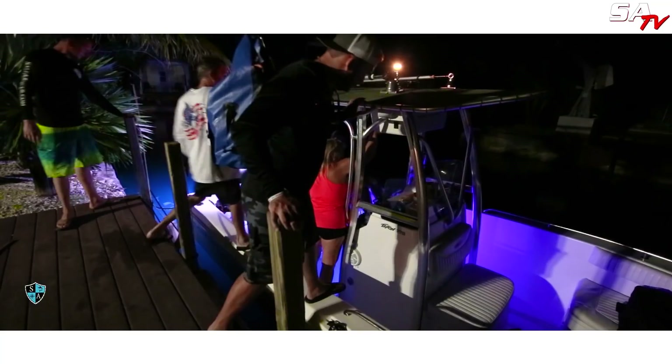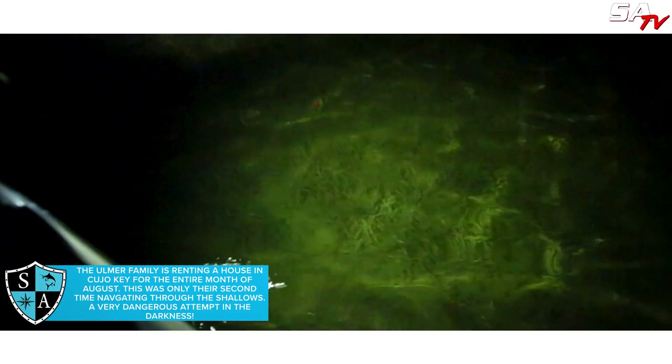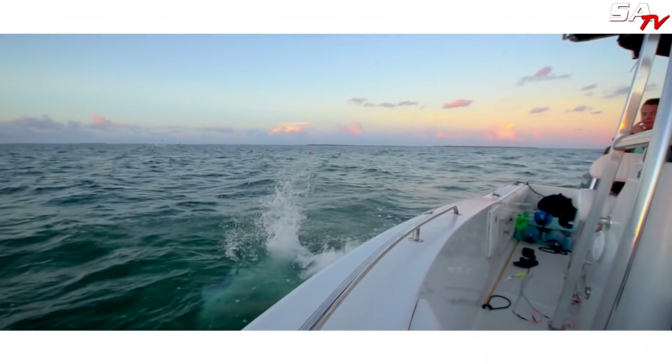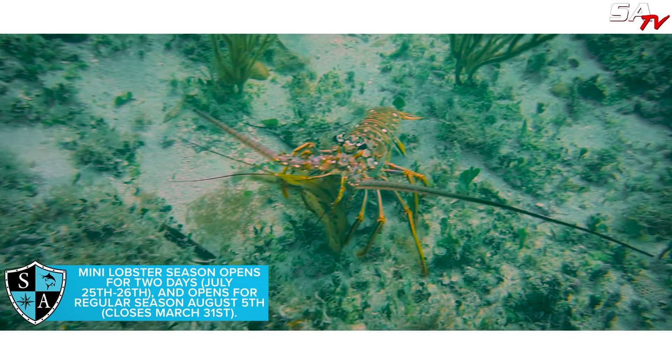The goal is to get out super early before the crowd comes. Left the house about 4am. Get out there, it's pitch dark, looking at our spotlights through the channel trying to find our way out. We're out, we're in our position. Watch the sun rise. We're getting in the water. First light, we jumped in and the experience was crazy. We got down there and lobster were everywhere. I didn't expect to see as many as I did.